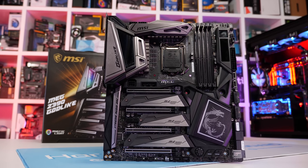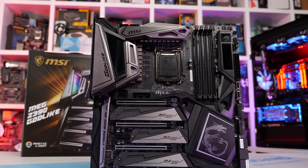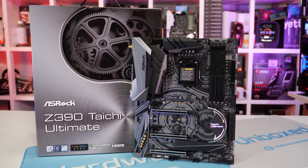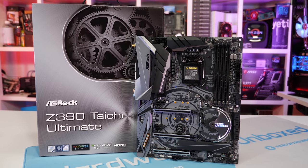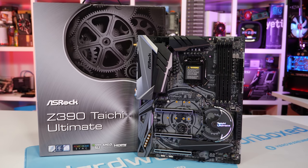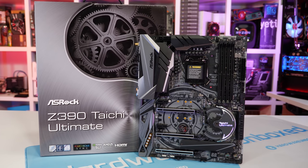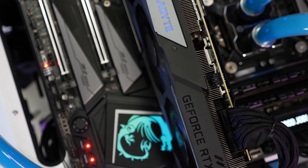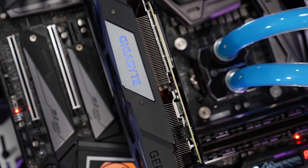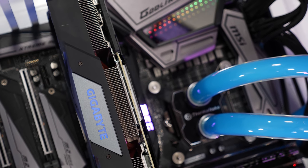For testing I'm using the MSI Z390 Godlike, and I've also confirmed the results with ASRock's Z390 Taichi Ultimate. Both boards were tested using DDR4-3200 CL14 memory on all platforms without any manually tuned timings. The graphics card of choice is Gigabyte RTX 2080 Ti Gaming OC. We have loads of results to go over, so let's get started.